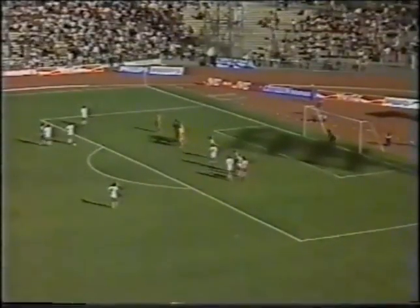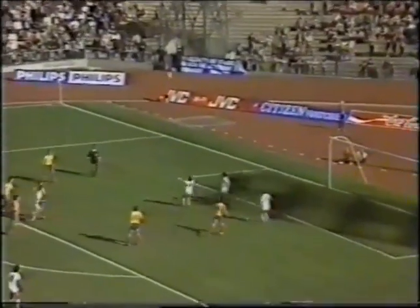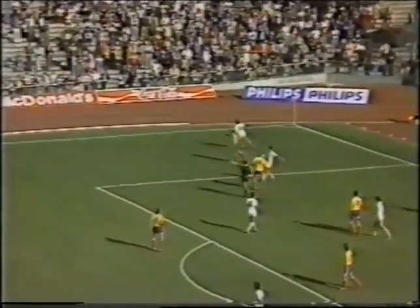Francescoli is one of the players over the ball. Francescoli's the player, has the final shot. Francescoli again — off the line and off the post. And Romania are living dangerously at the back.